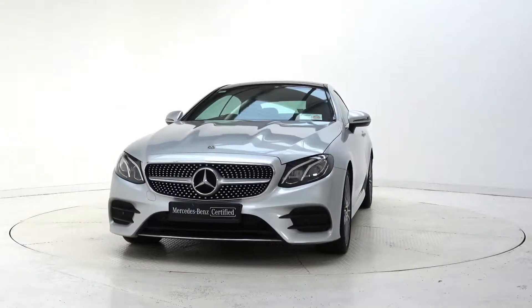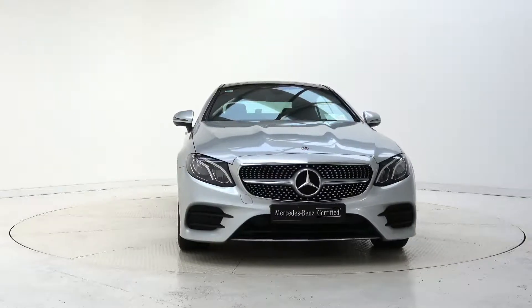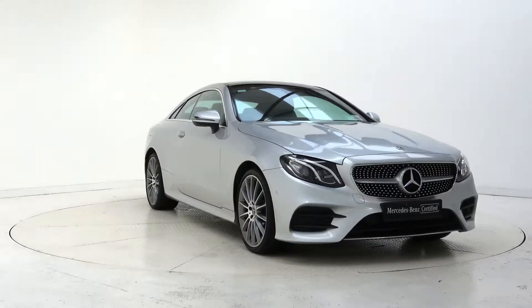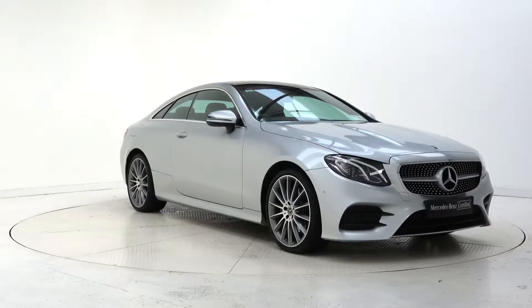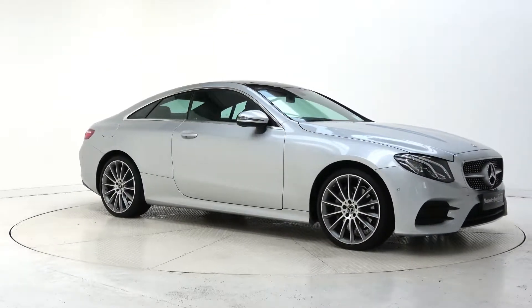Hello and welcome to Mercedes-Benz Galway. Today we are taking a look at a 2018 E-Class Coupé. The model we have here is an E220D AMG finished in Iridium Silver Metallic, powered by a 194 brake horsepower 2.0L diesel engine and 9G Tronic automatic gearbox.